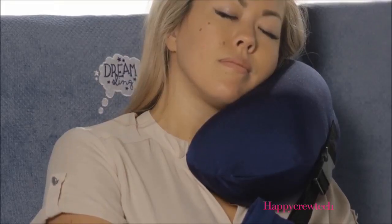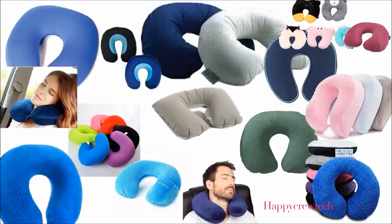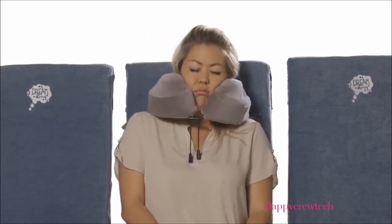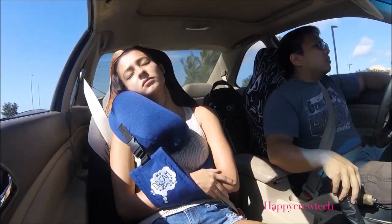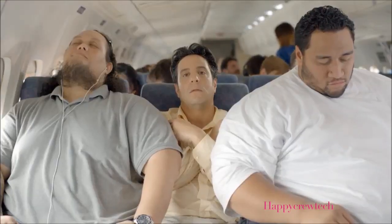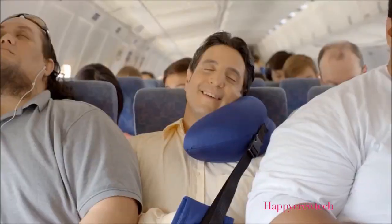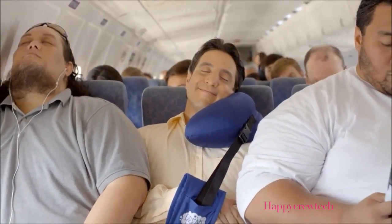Many other travel pillows sag over time. Donut pillows, horseshoe pillows — they never work. And all the other more exotic travel pillows are too squishy; they can make you feel like you're being choked. Another advantage to the Dream Sling: you have a place to rest your arms. No more uncomfortable 'don't know where to put your arms' feeling and the 'who gets the armrest' battle. By resting your arms in the Dream Sling, you are literally cradling yourself to sleep.